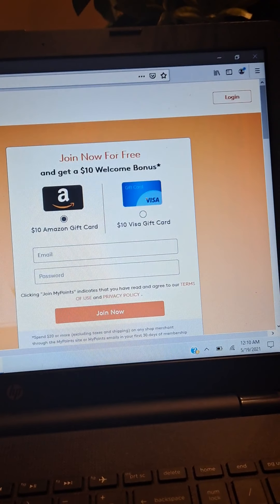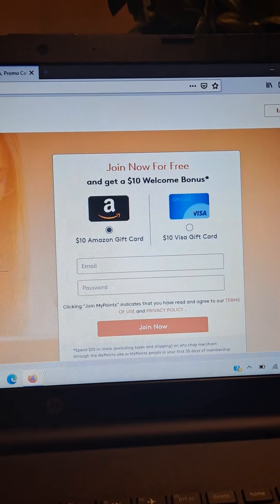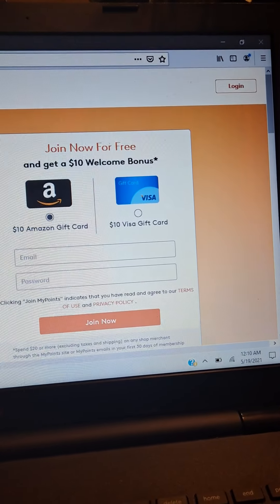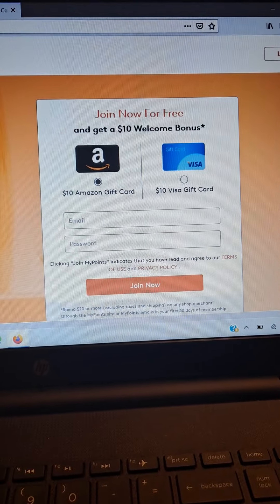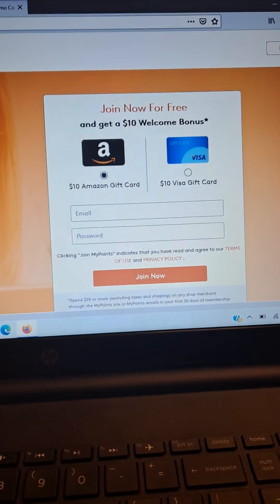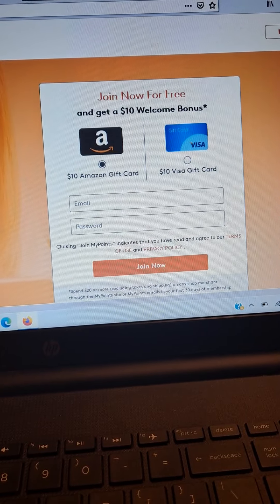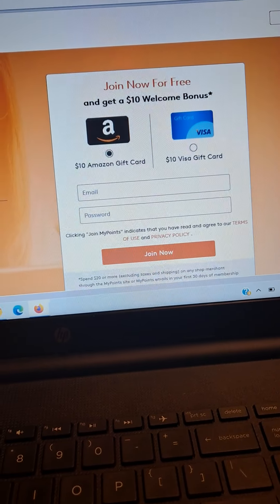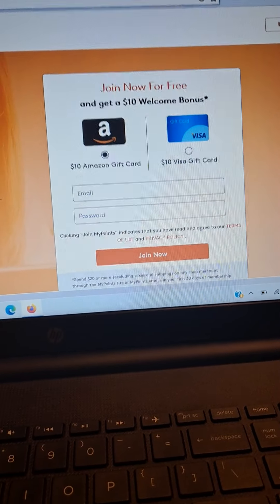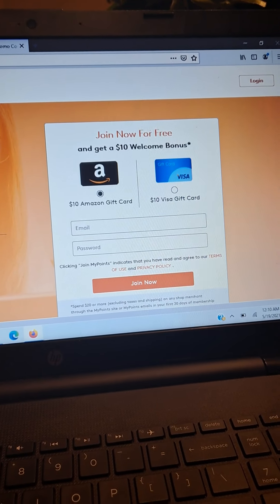As you can see, you can get an Amazon gift card or a Visa gift card for your $10 welcome bonus. You're just going to enter your information here in order to get this reward. You'll have to click through my link, enter your information, and click 'Join Now' after you enter your email and password to sign up for the site. From there you're going to get your welcome bonus.